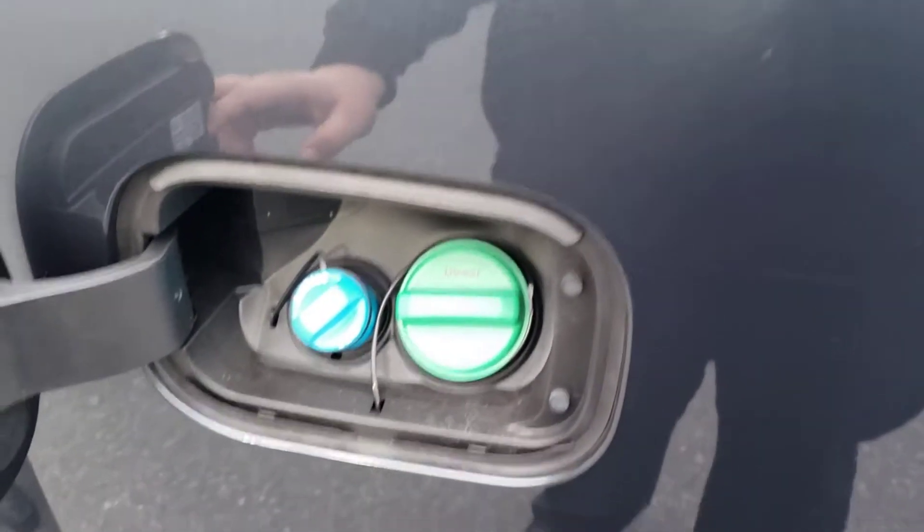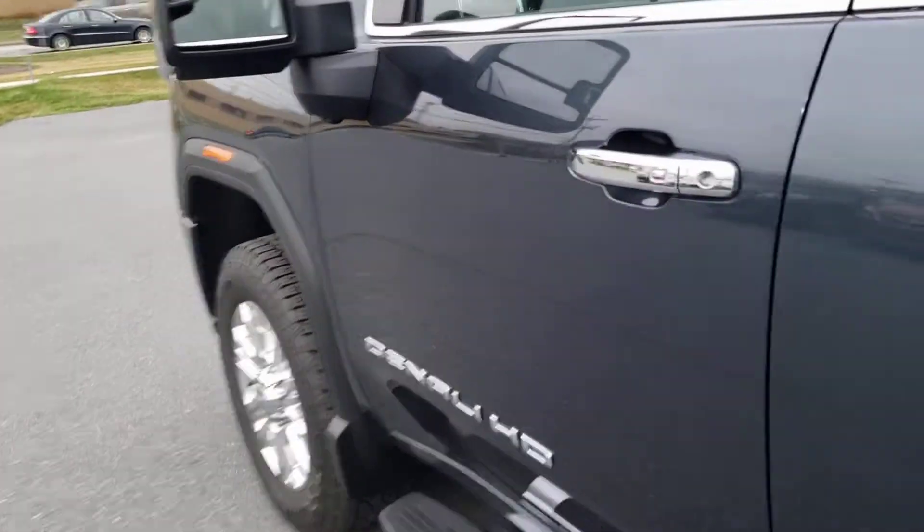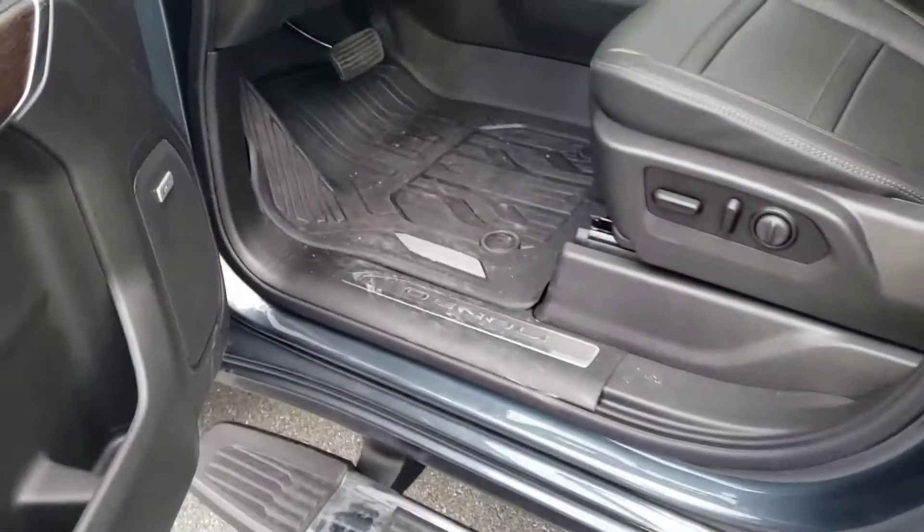They changed the location for the DEF fluid — it's not up front anymore, it's actually right beside the diesel. Makes it easier to pour in. Keyless entry now locks and unlocks the door, because there is no actual key. It's push button start now.